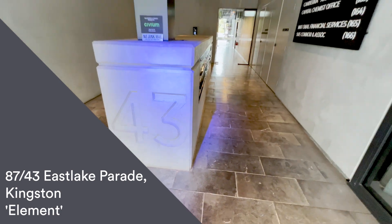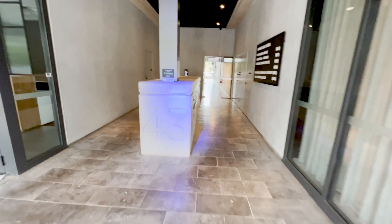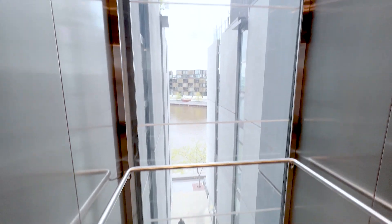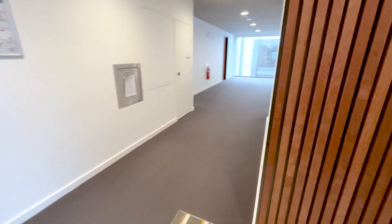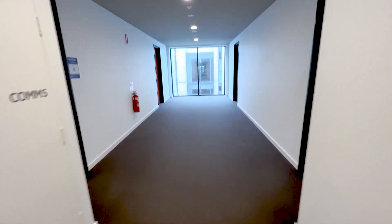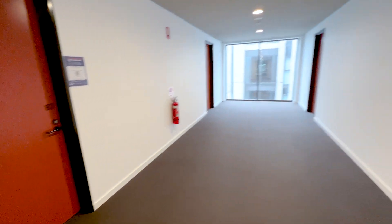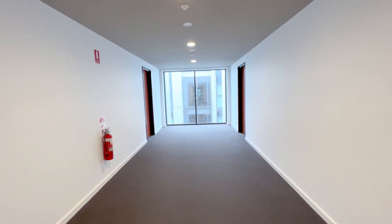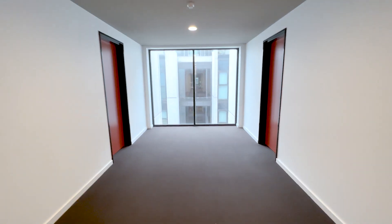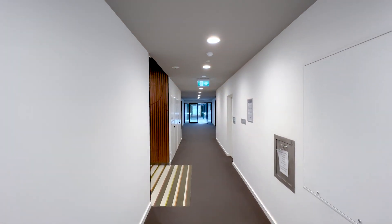Welcome to the tour of apartment 87 at 43 East Lake Parade Kingston, here at the Element Development. There are glass lifts so you've always got the lake view, and then as you come out you're greeted with these really wide corridors — heaps of space for getting in and out and also moving furniture. The end of the corridor has really big windows so the corridors are quite light and bright, and this section is open in the roof allowing a bit of fresh air.